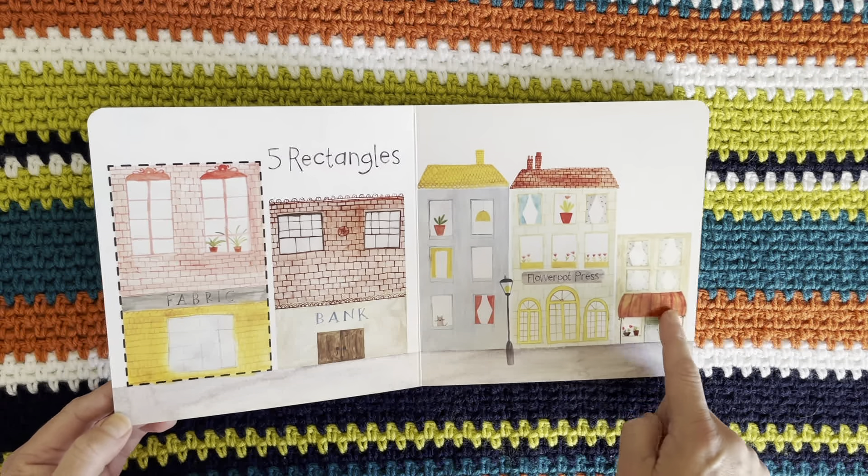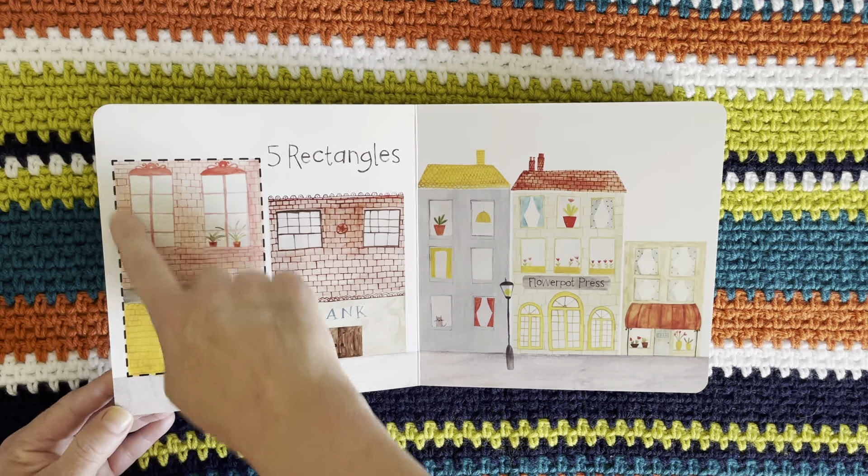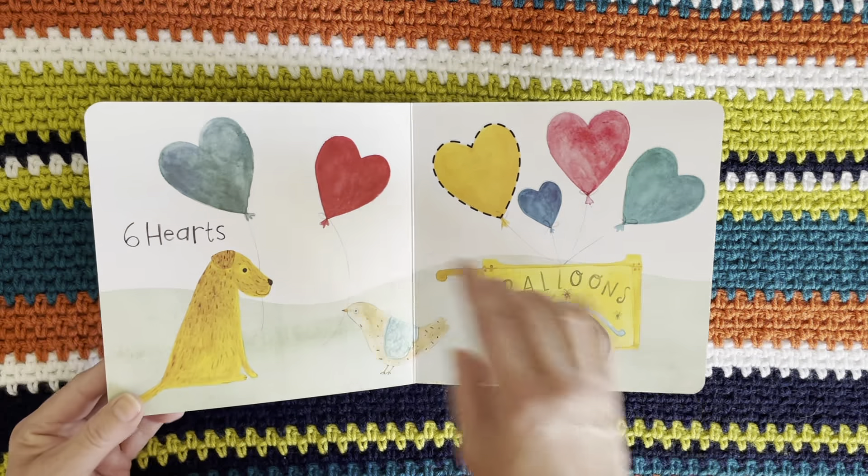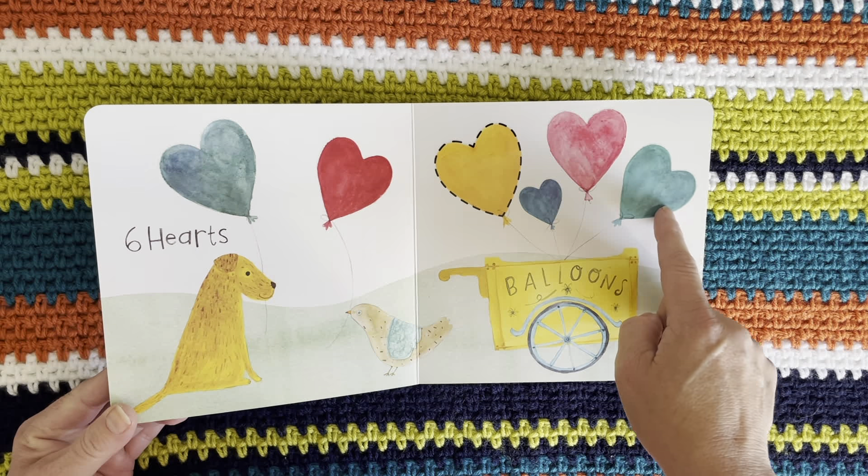One, two, three, four, five rectangles. One, two, three, four, five, six hearts.